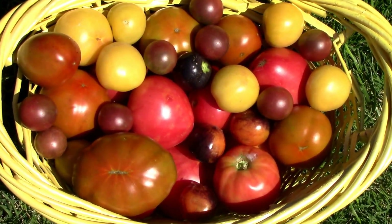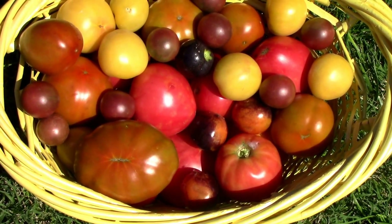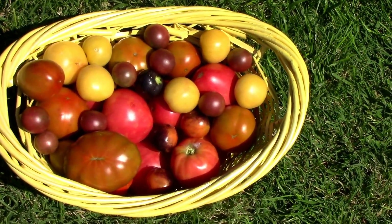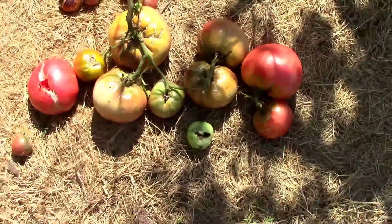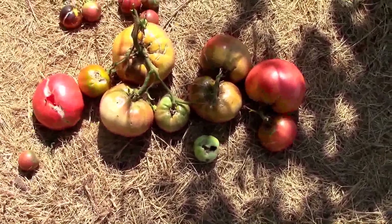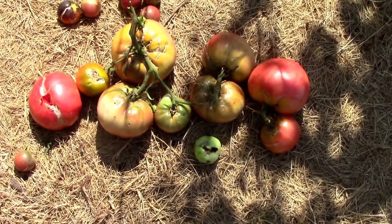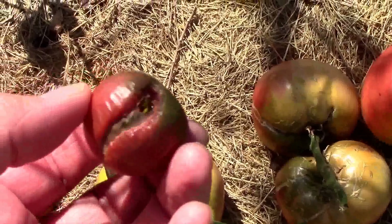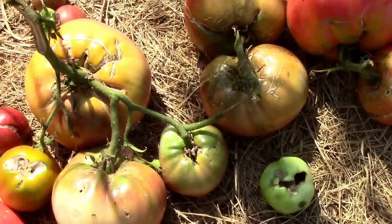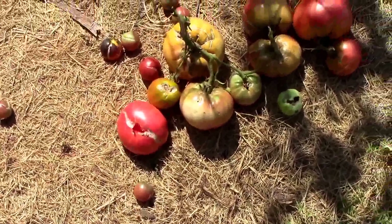There's a quick look at the tomatoes I picked today. There's probably seven or eight different kinds in there. I lost some to sunburn, bad splits, insect damage, and just miscellaneous stuff. The black cherries do seem to split after big rains, but the plant produces so many that you still get plenty, so it's not a big deal for me.